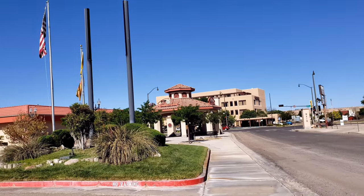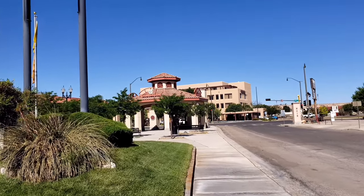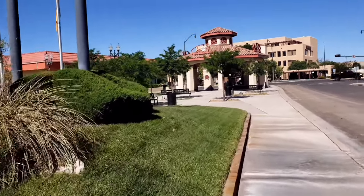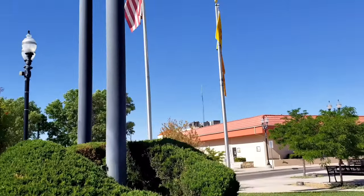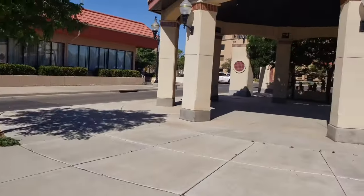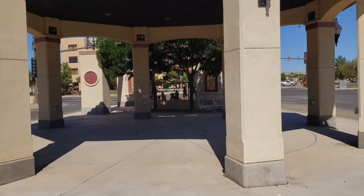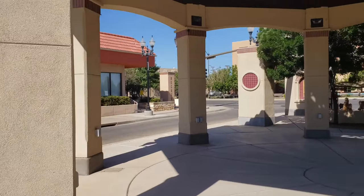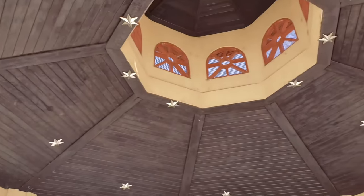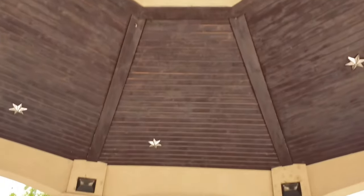Let's go down to the entrance here. Looks like a pretty cool little setup here. Let's walk into this huge gazebo type thing. That's pretty cool.